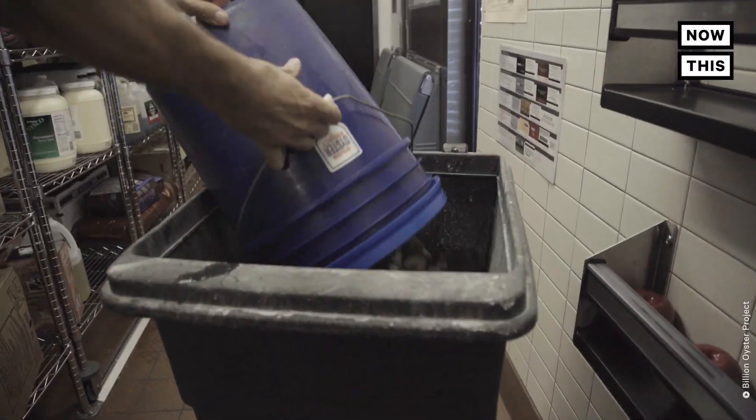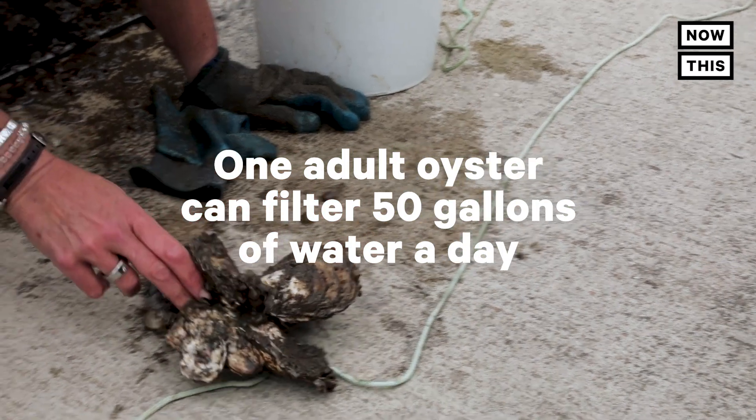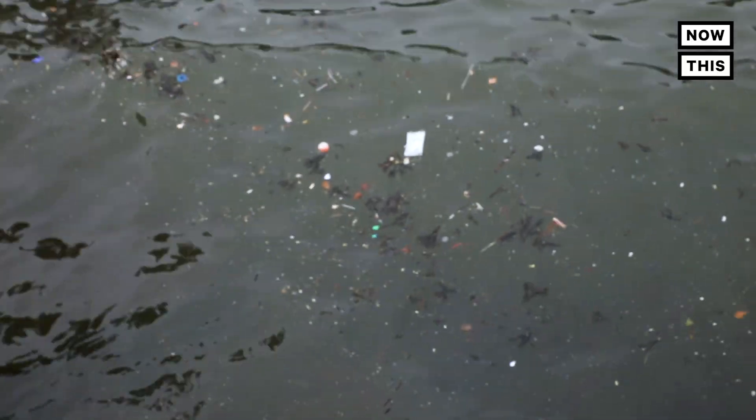Not only are oysters delicious, they're vacuum cleaners for our harbors. One adult oyster can filter 50 gallons of water a day. Many of America's waterways are extremely polluted thanks to agricultural runoff, sewage, and industrial waste. Polluted waterways harm sea life and threaten our health as well.